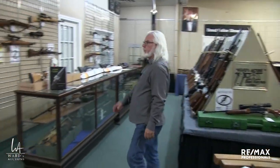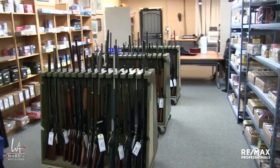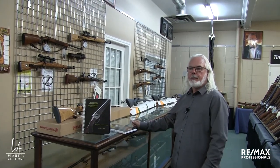More firearms over here, more ammunition over there. Not going to even take you into the other room — there's just no point. Lots and lots of miscellaneous consumables: powder, primers, etc.